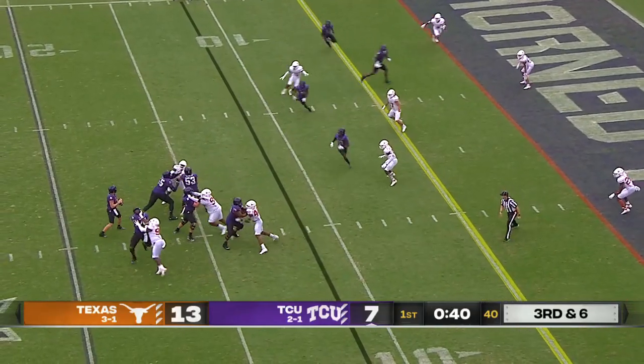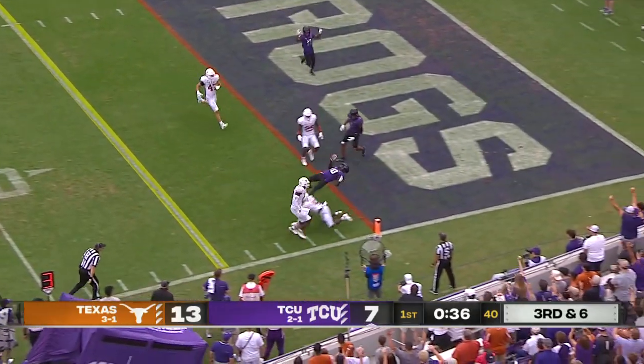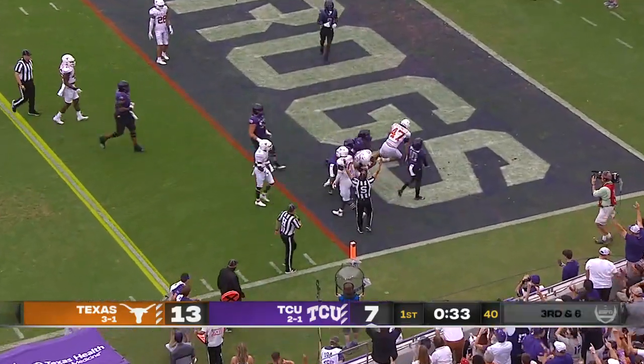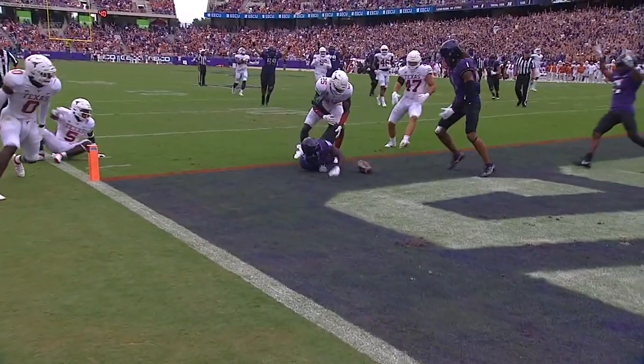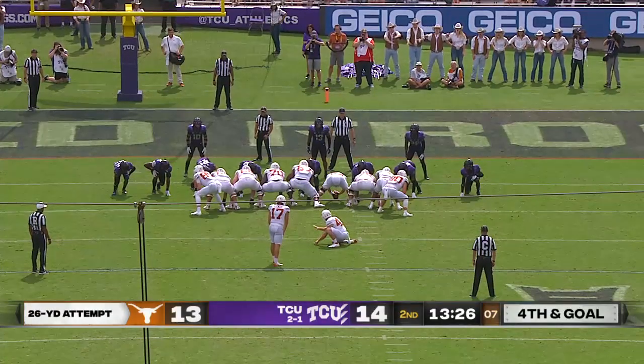Duggan looking that way, still looking, now comes back to the right — has a completion and has a touchdown. Spielman gets into the end zone to give TCU a tie game. J.D. Spielman, a guy that had three special teams touchdowns and just three attempts all season coming into the game.